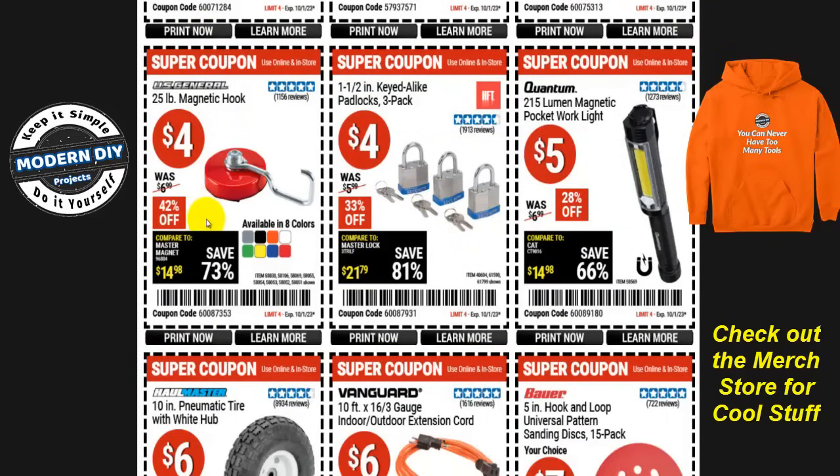From US General, the 25-pound magnetic hooks are color-matched to your toolboxes, available in eight different colors, and are 42% off right now — four bucks each, normally seven bucks. These magnets are really handy for keeping things on the side of your toolbox within easy reach. Or if you need to lock things up, there's a one and a half inch keyed-alike padlock three-pack — all three locks share the same key — for four bucks, was six bucks, so it's 33% off.